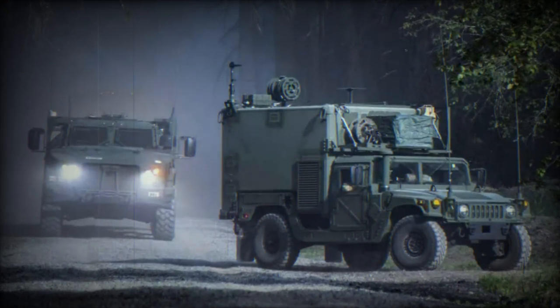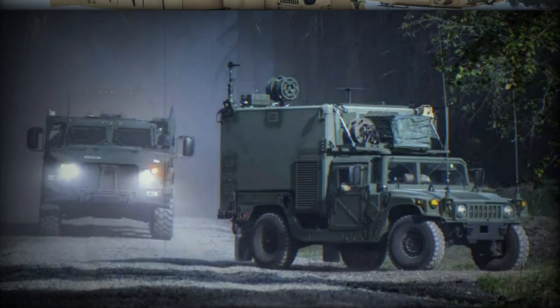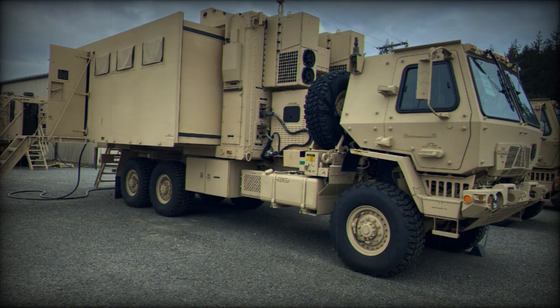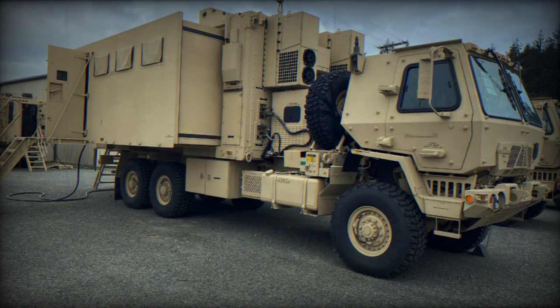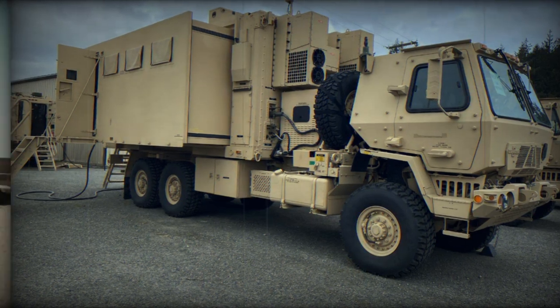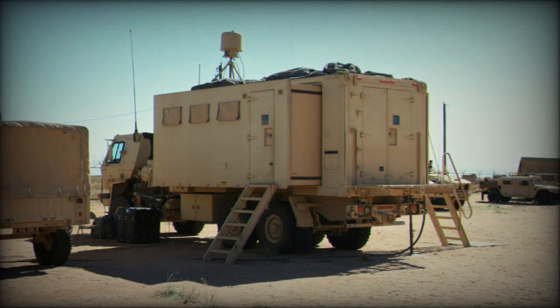This new gear, known as the Command Post Integrated Infrastructure, CPI-2, is being developed in two stages, referred to as Increment 0 and Increment 1. The soldiers of the 1st Stryker Brigade Combat Team, nicknamed Ghost, from the 2nd Infantry Division, are currently testing Increment 0 of CPI-2.